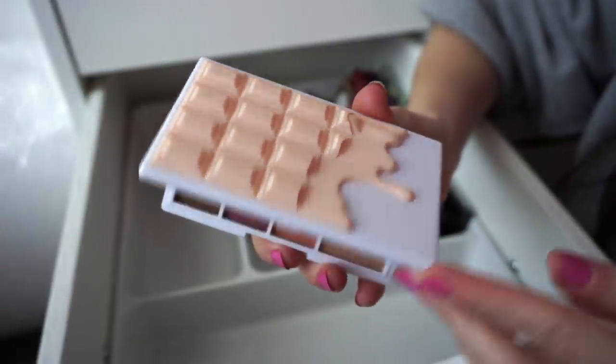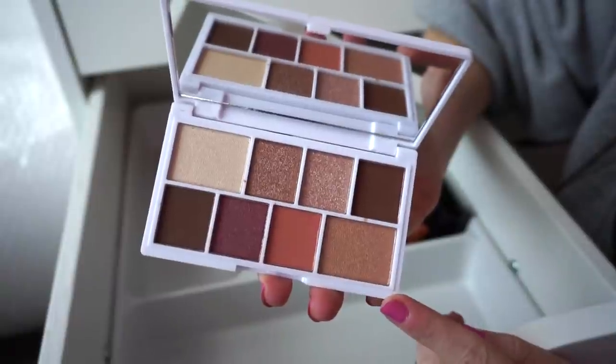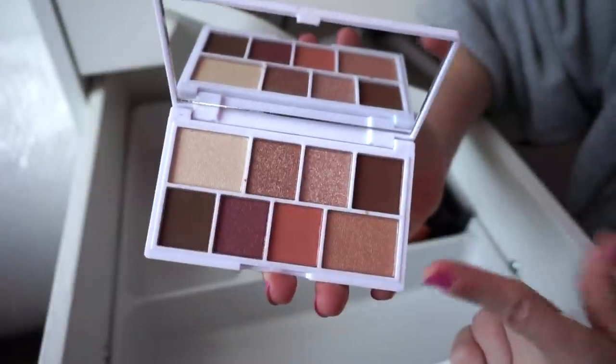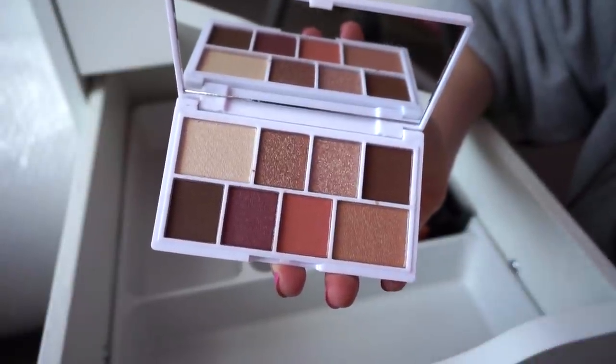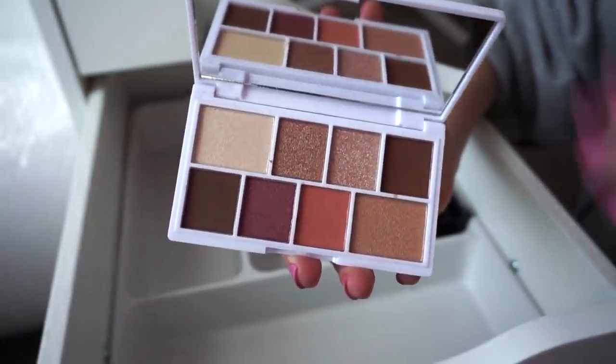This is the Makeup Revolution Nudes Chocolate Palette. My best friend Rivka gifted this to me — as you can probably see, it's brand new. I didn't have a chance to use it yet, but I think you could do a lot with it for a day-to-day look. I'll probably give it a go one of these days.